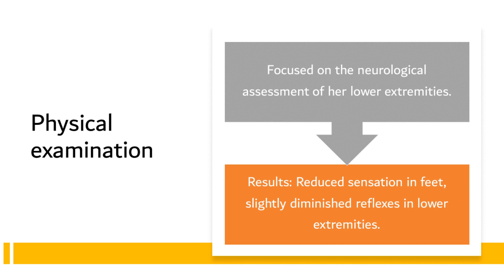This diminished sensitivity was more pronounced in the soles of her feet. It's essential to note that the feet, particularly the soles, contain a high density of nerve endings, making them highly susceptible to changes in neurological conditions. Furthermore, upon checking the reflexes in her lower extremities, we observed a slight reduction. A decline in reflex responses, though subtle in this case, can often indicate potential issues in nerve function. Reflexes are an integral part of the body's neurological framework, and any alterations to their normal functioning can be indicative of underlying neurological disorders.